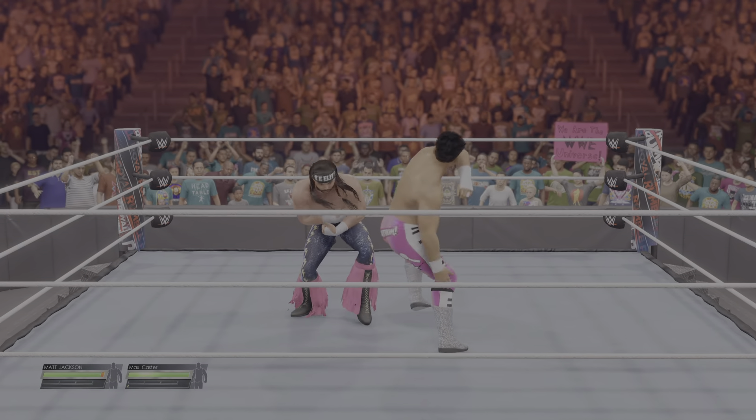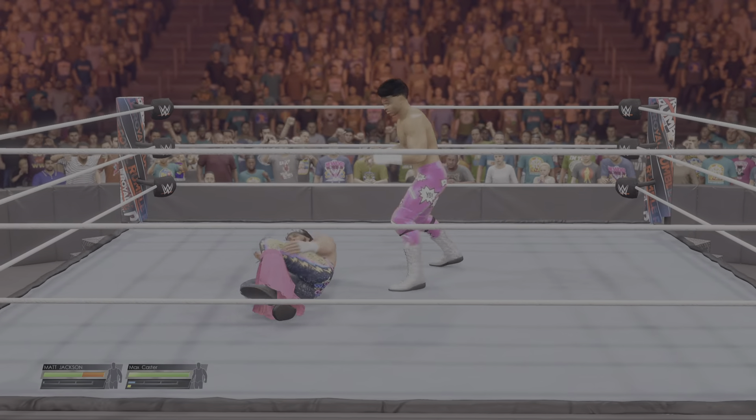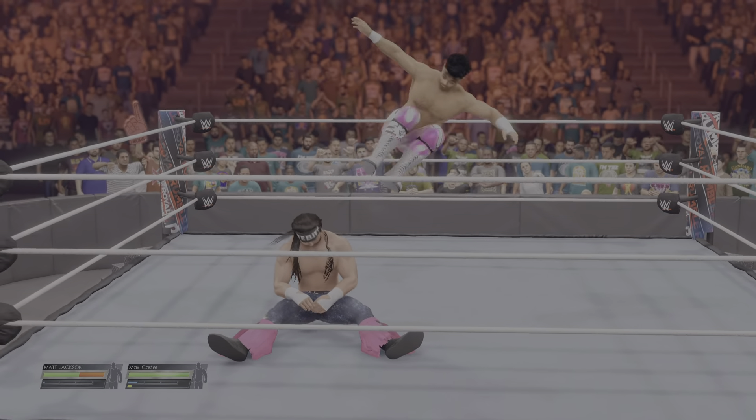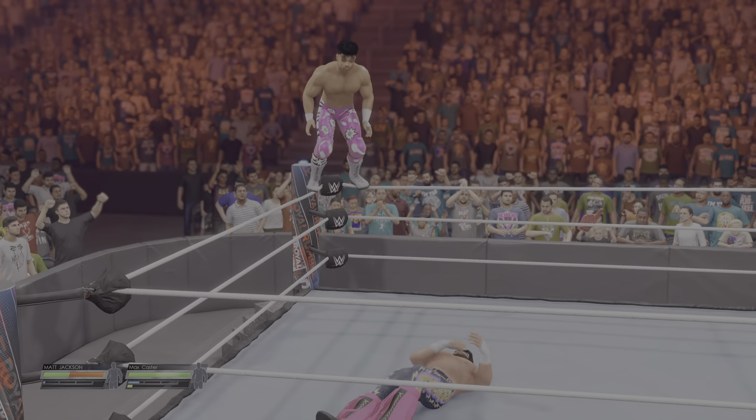The bell is rung, and soon this ring will be full of superstars. This ring's gonna be filled with a beautiful chaos. But right now, we gotta pay attention to these two superstars who hope to have a long fight ahead of them. First up top.